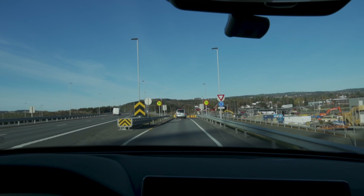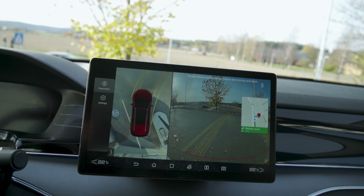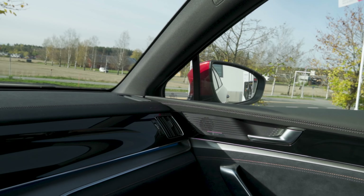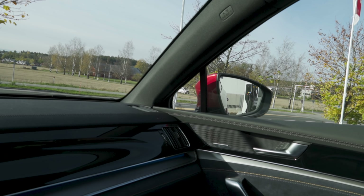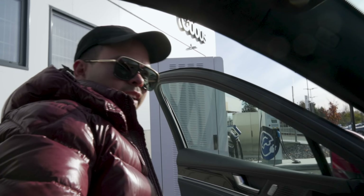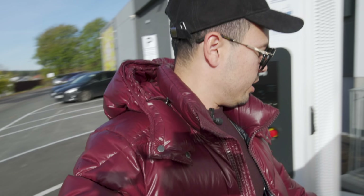Hopefully some of the chargers up here are vacant — and yeah, they are all vacant. So we're going to stop here, connect to the charger, and see what kind of charging speed we actually get after a few hours on the road. Will we get that peak speed? This car has been peaking at around 116 kilowatts, and it does that up to almost 70% state of charge.